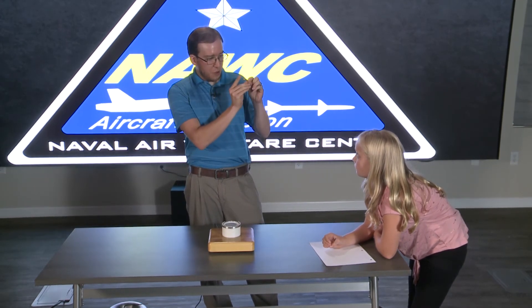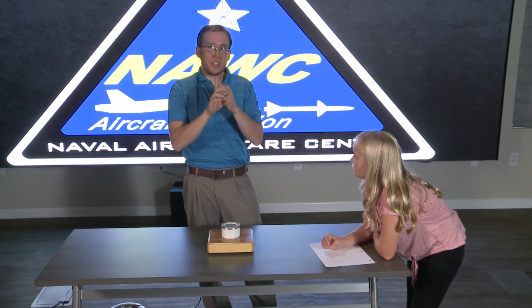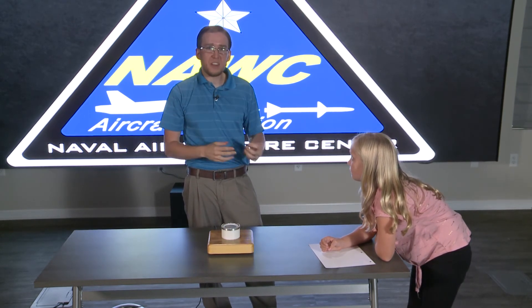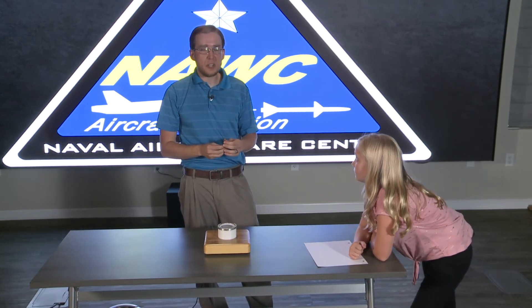Now if I were to go this close, now I'm getting some alpha particles. But wait — the dead layer of skin on my finger is still too thick for the alpha particles to get through. So the alpha particles, when they're on the outside of your body, typically aren't harmful to you unless they're in very, very strong concentrations.